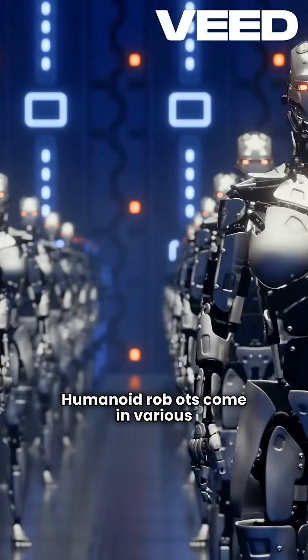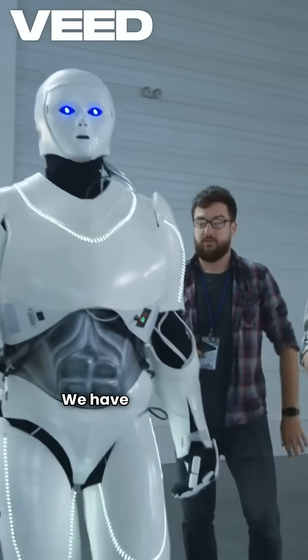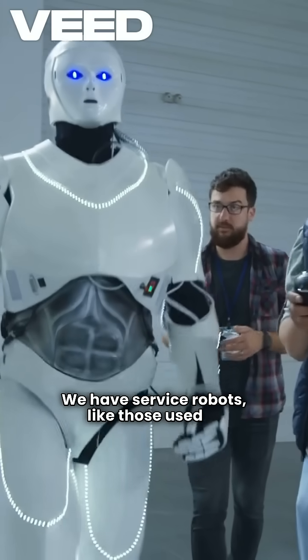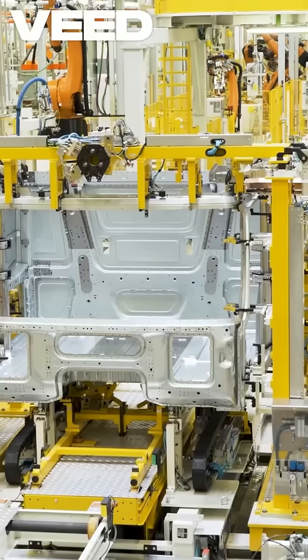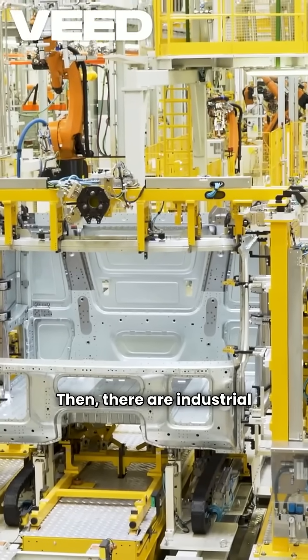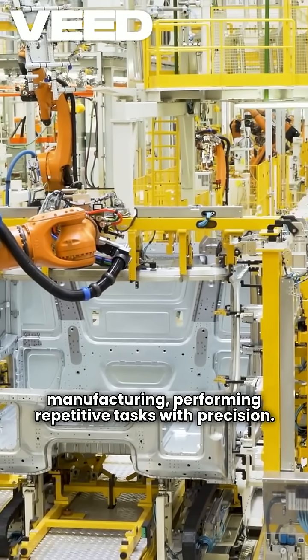Humanoid robots come in various types, each designed for specific tasks. We have service robots, like those used in hospitality, which can greet guests and carry luggage. Then there are industrial robots, built for manufacturing, performing repetitive tasks with precision.